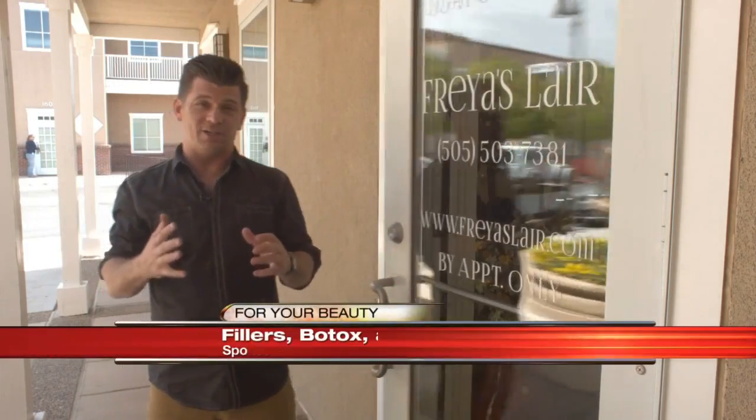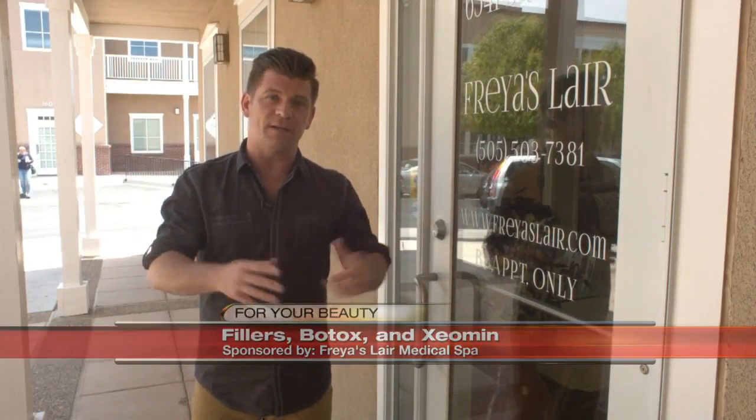Clearly there's a lot to digest when it comes to taking care of your skin and looking great. To schedule your consultation with Olga at Freya's Lair, head over to Casa.com.